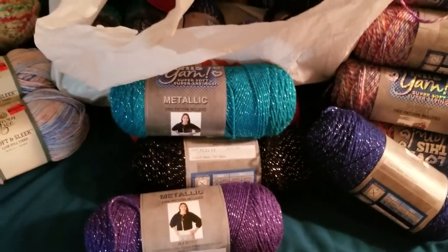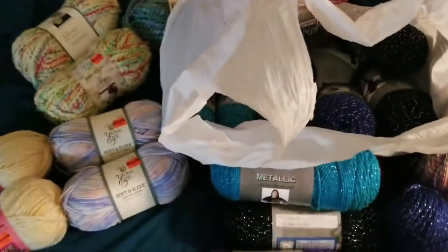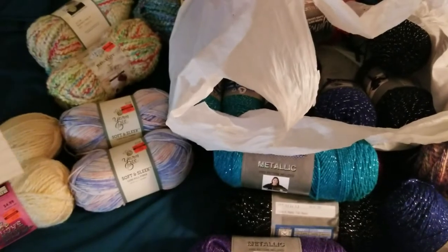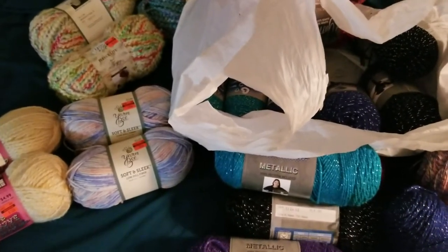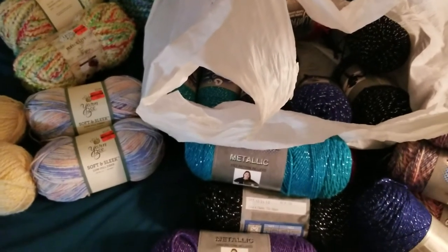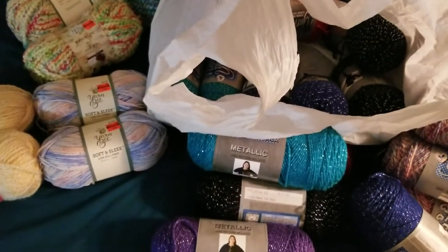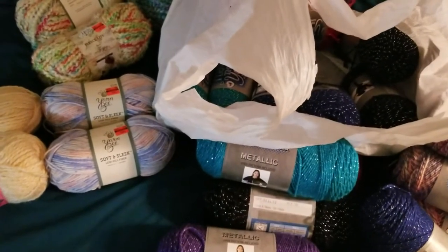My grand total: for the clearance items I saved $147. With all items together, the original total should have been $225.23. I paid $88.23 — not too bad at all.